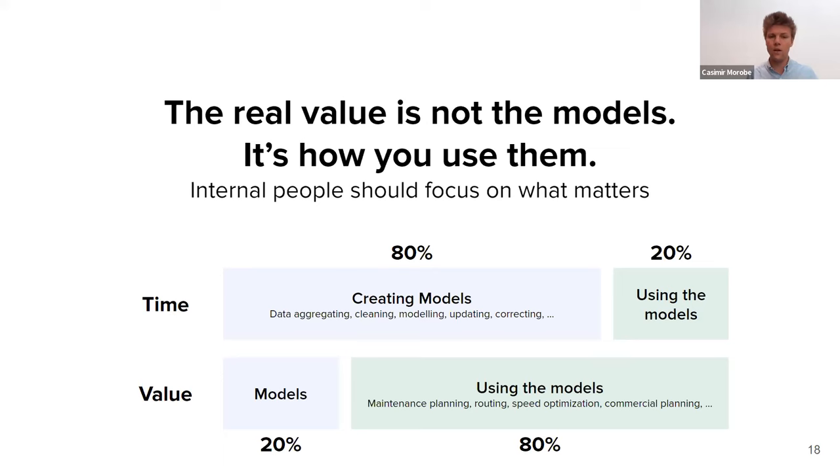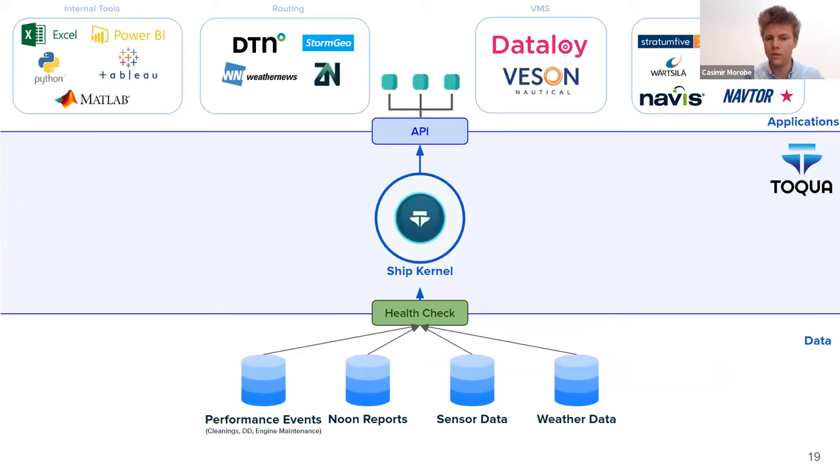Our strategic focus on modeling has a big impact on the format of our solution. We are not another dashboard. We are not another all-in-one solution. We take whatever data sources you have — weather data, sensor data, noon reports, cleaning events — and create the best possible speed fuel models, making those available via an API to plug into the backend of existing solutions you already have. Every number those solutions show, every visualization they make, every optimization they recommend is based on the speed fuel model. If you drastically improve that, you drastically improve all the numbers and outputs of those existing solutions.